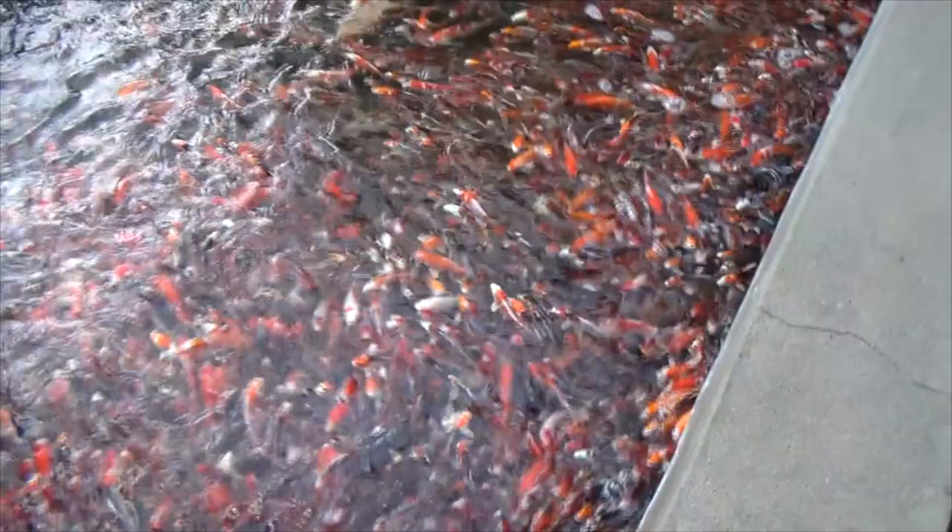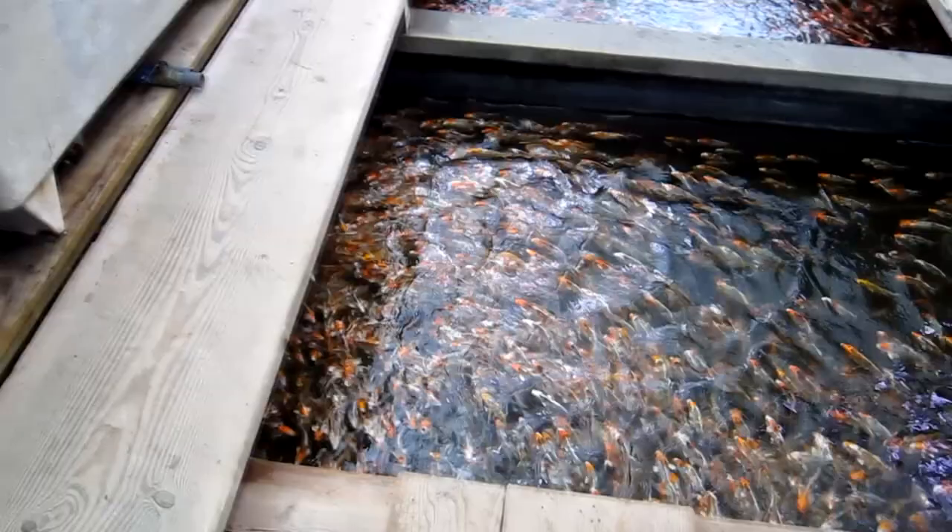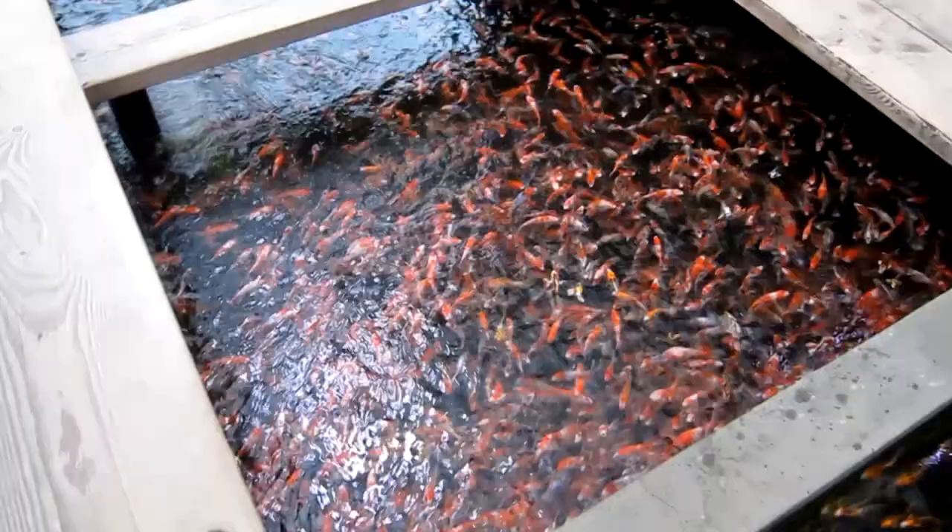A lot of different varieties — Chagoi, Koromo, and more. Crazy how many of these small koi fit in one of these ponds — tens of thousands. They just keep following each other, like creating their own whirlpool.